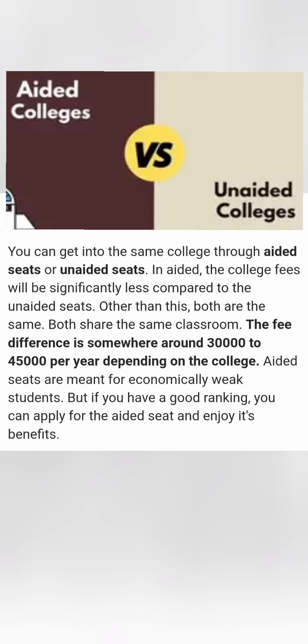These aided seats are basically meant for economically weaker students, but there is no specific eligibility criteria to apply for them — anybody and everybody can apply for those aided codes. The only important thing is that your ranking should be high, and everybody is eligible to apply for those codes.